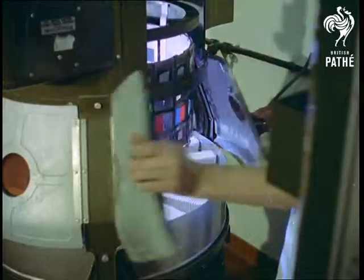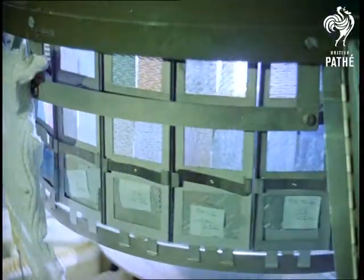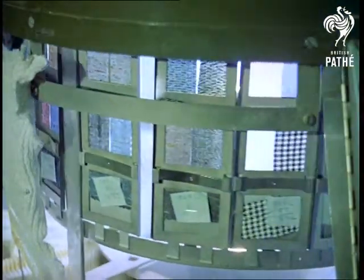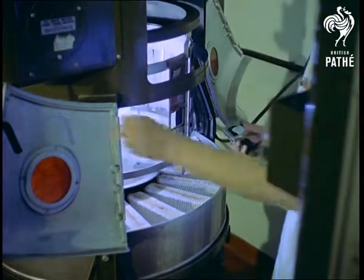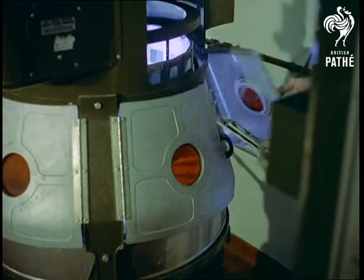Even allowing for the fact that we live in a world of remarkable scientific achievement, we certainly come across some strange-looking contraptions in our travels. This one, called a Fadometer, is what its name implies: a machine for exposing samples of material to artificial sunlight to see if they'll fade. Just one of the complex pieces of equipment used in research at laboratories of the Retail Trading Standards Association.